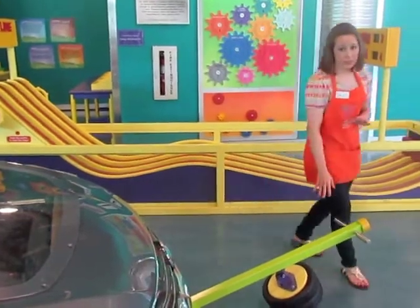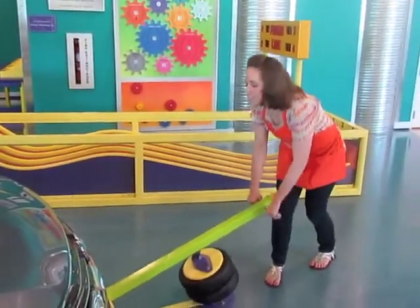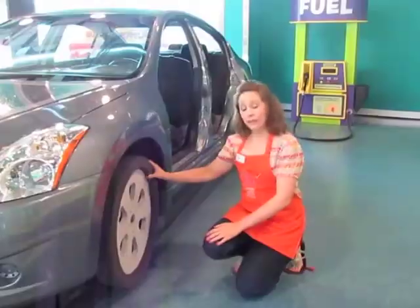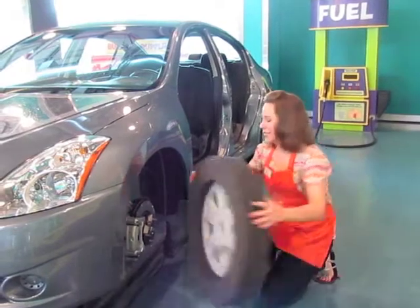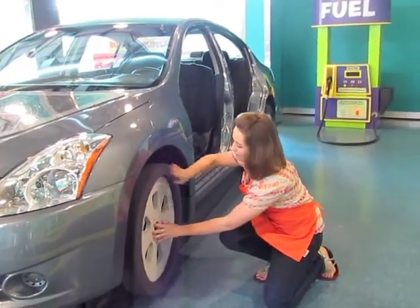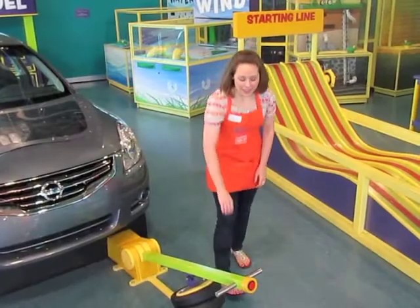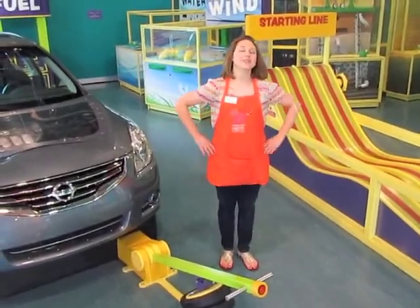First, you have to use the jack to raise the car about six inches. Then, you take off the flat tire and replace it with a new one. Then, you lower the jack, and the car is ready to take us on our next T adventure.